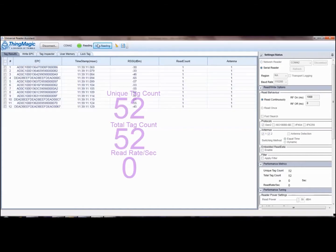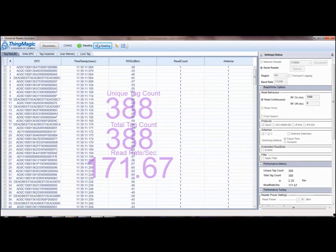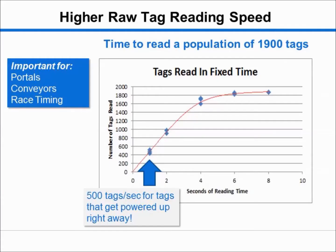As displayed by the ThingMagic Universal Reader Assistant, all 403 tagged items are read in just over 3 seconds at a tag read rate of 113 tags per second. Additional studies show a read rate of 500 tags per second for tags which are readily powered up by the signal, and reading a population of 1,900 tags in only 8 seconds.